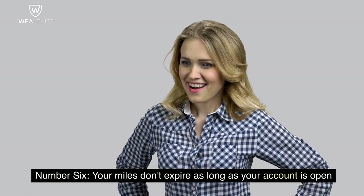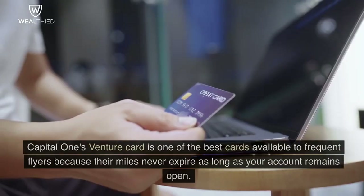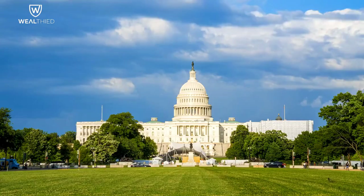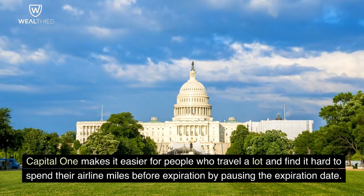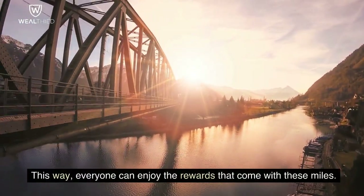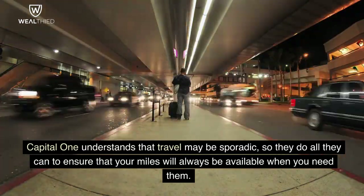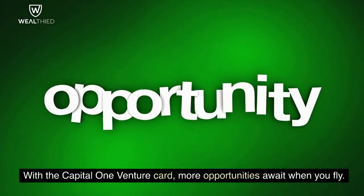Number 6. Your Miles Don't Expire As Long As Your Account Is Open. Capital One's Venture Card is one of the best cards available to frequent flyers because their miles never expire as long as your account remains open. Capital One makes it easier for people who travel a lot and find it hard to spend their airline miles before expiration by pausing the expiration date. Capital One understands that travel may be sporadic, so they ensure your miles will always be available when you need them.